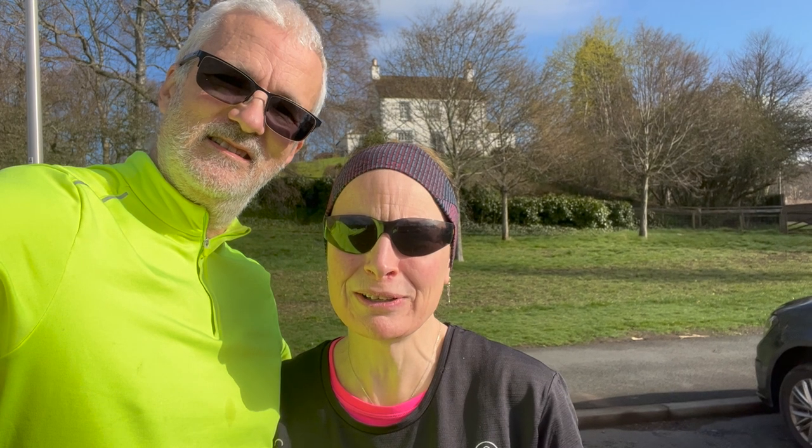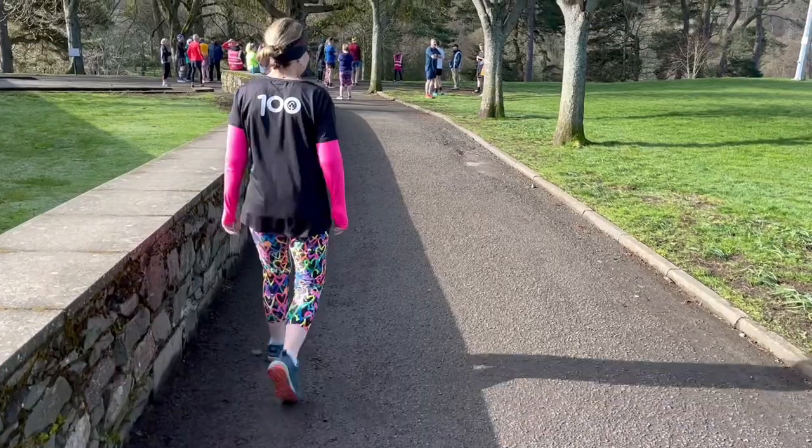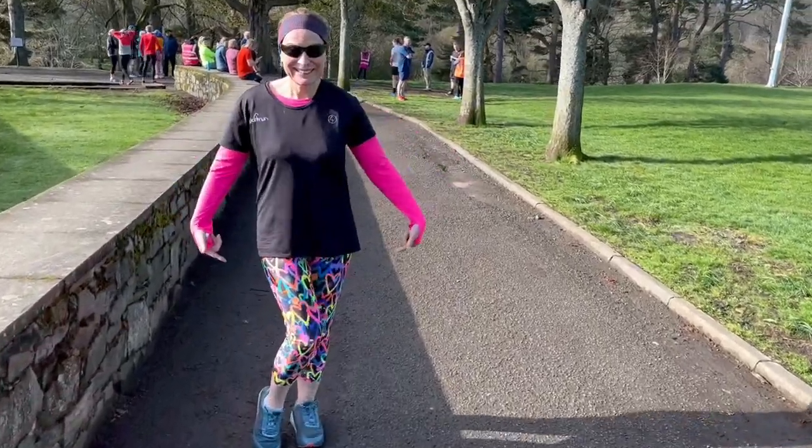Good morning! We're in Peebles this morning, about to do the park run and then we'll have a wee wander round and show you what we find. And this week's leggings are the fluorescent hearts, which are always a pleasure to see. Come on Bex, give us a twirl.